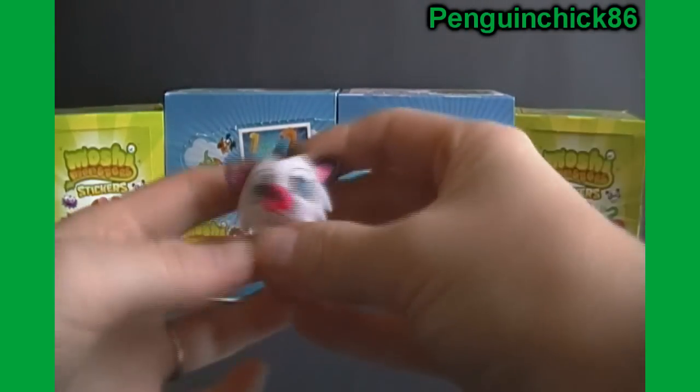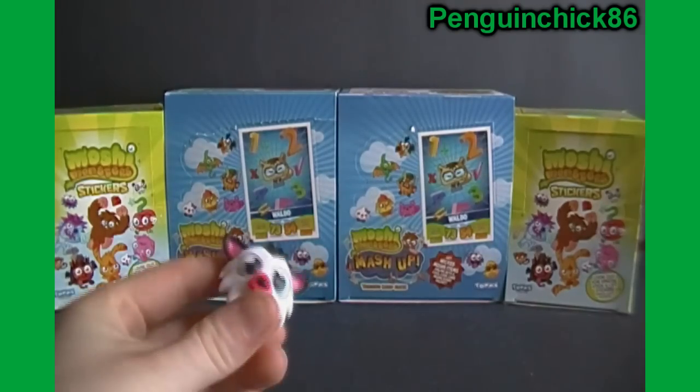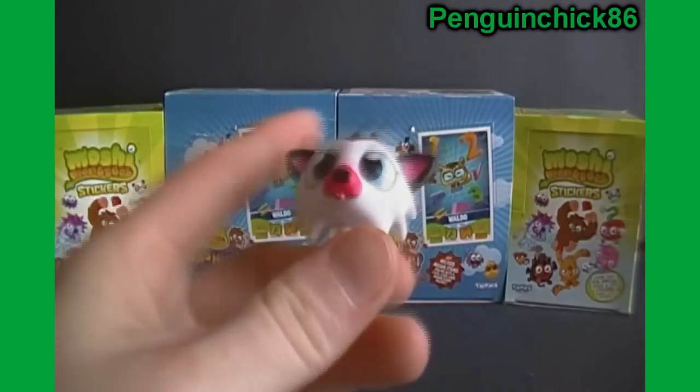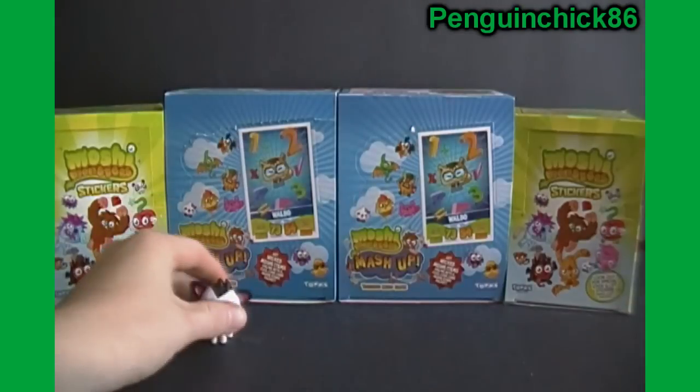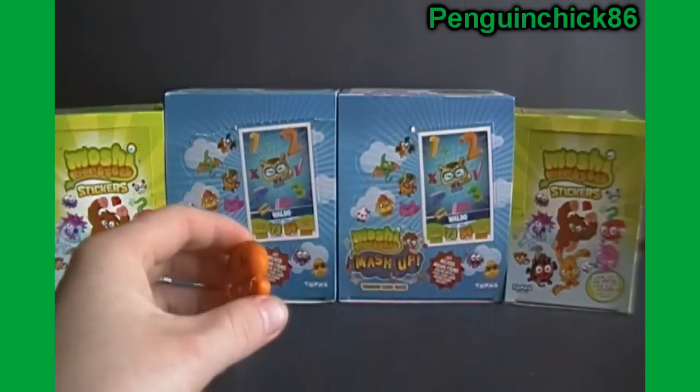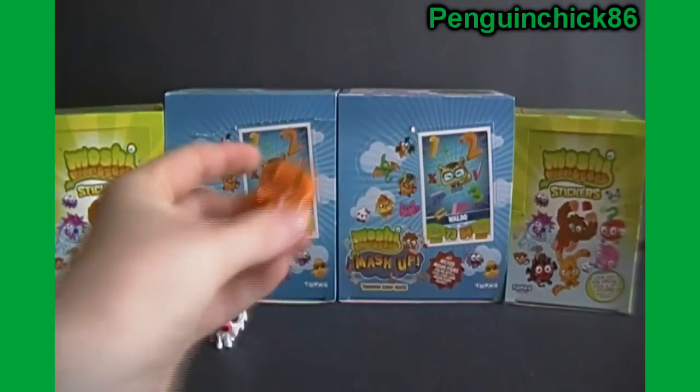Let's start with this guy. Looks like we've got White Fang here. And next up is the Gingerbread Man guy, who is — I think that's Hansel. Yes, Hansel. Cool.